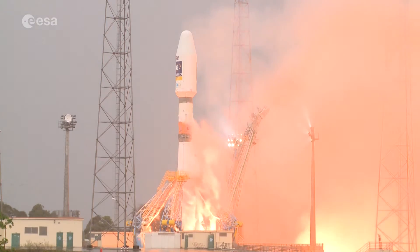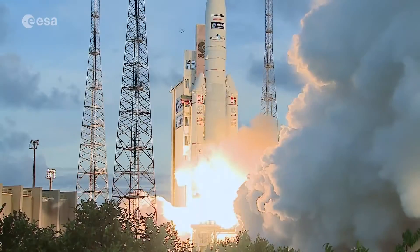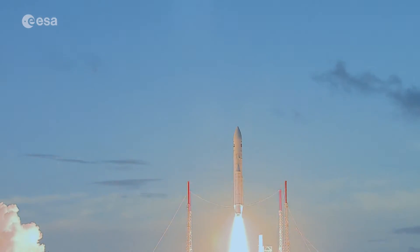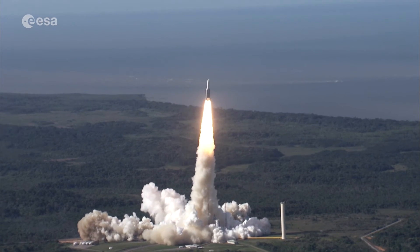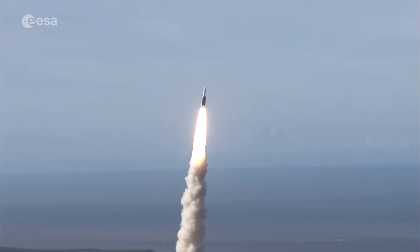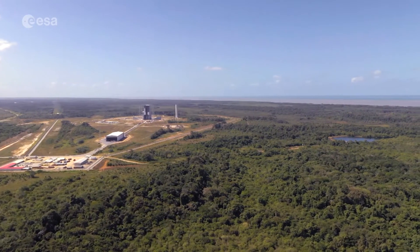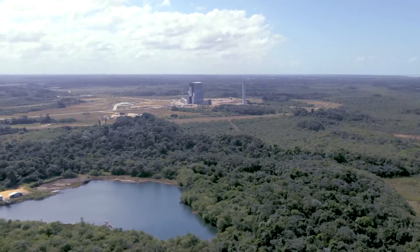As Kourou lies just 500 km north of the equator, it's ideally placed for launches into orbit, as the rockets gain extra performance thanks to a slingshot effect from the speed of Earth's rotation. In addition, there is no risk of cyclones or earthquakes. This launch base and the jungle that surrounds it covers 690 km², and protects an abundance of wildlife and plants.